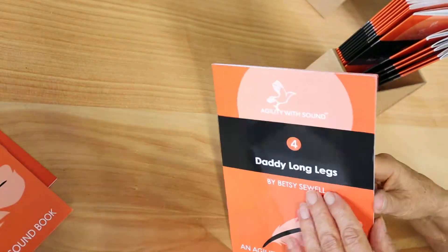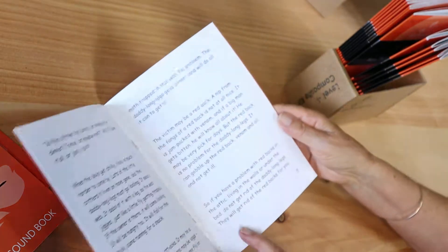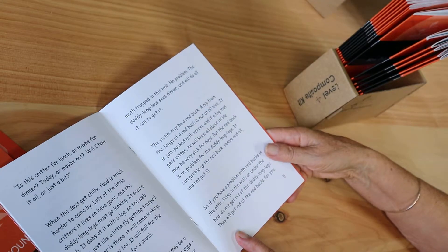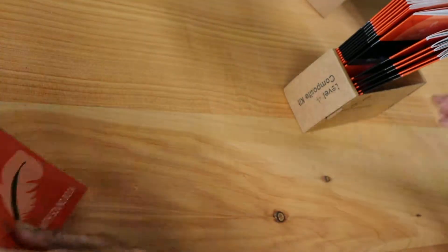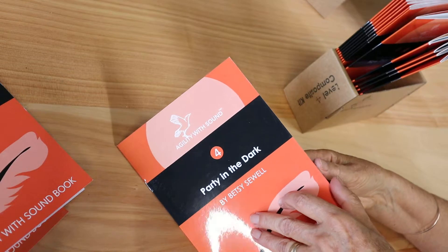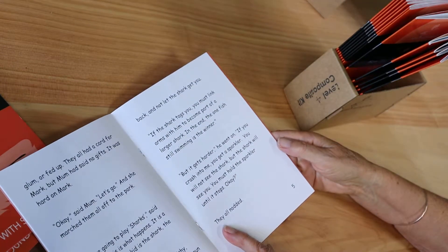Daddy Long Legs has the same words but in a much more sophisticated book. Now ar is added in — Party in the Dark, all about how a good party does not need to cost anything.